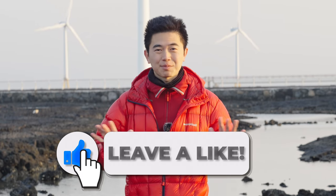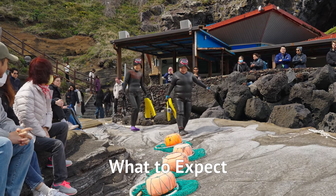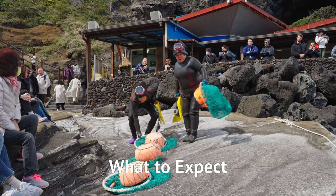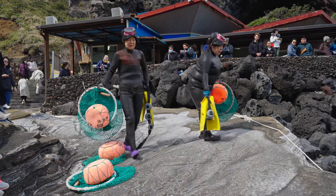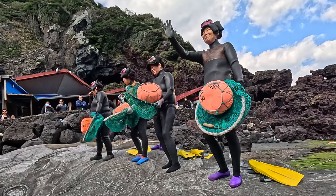If you find this video helpful so far, please leave a like so that other people can find it. At about 2pm, there will be a public announcement indicating the start of the show.